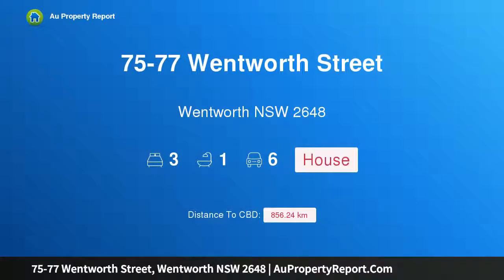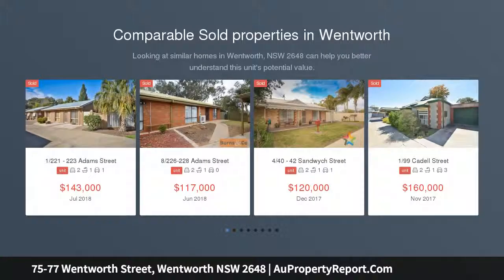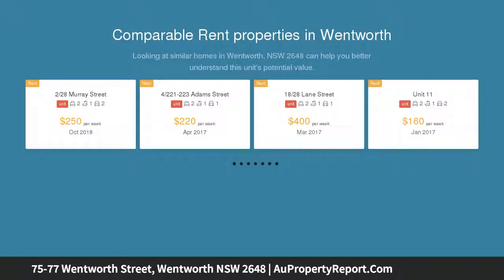Hi, I am glad to introduce property 75 to 77 Wentworth Street, Wentworth New South Wales 2648. River Retreat — for sale now or by auction the 29th of June at 11 a.m. This is a rare opportunity to purchase approximately two acres.